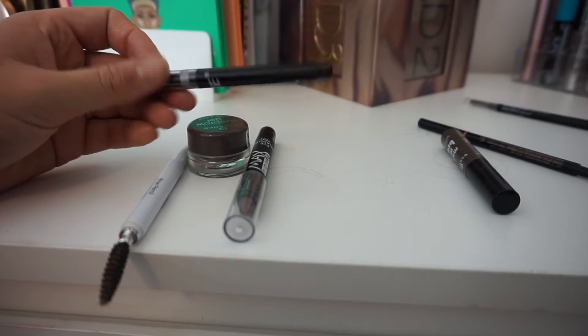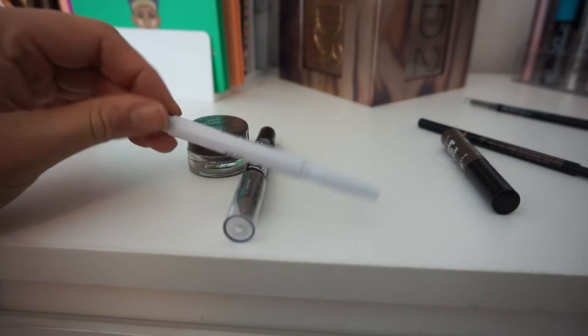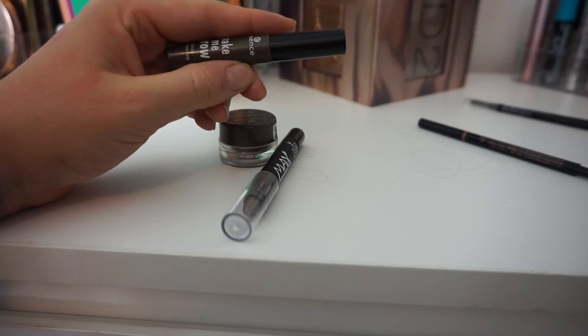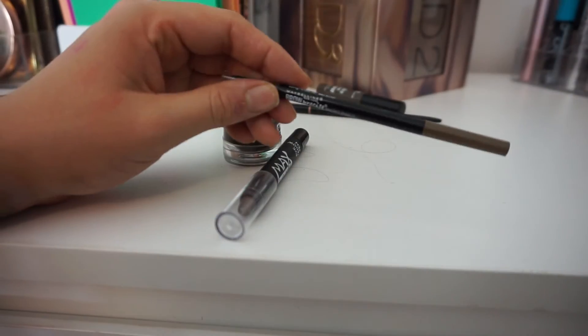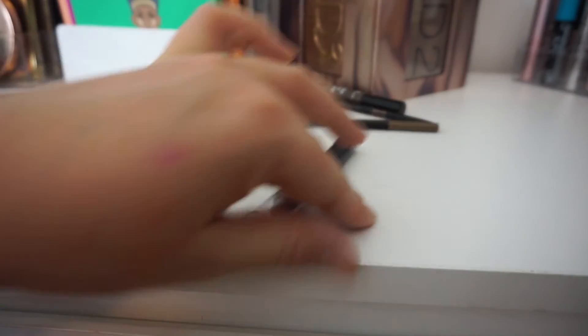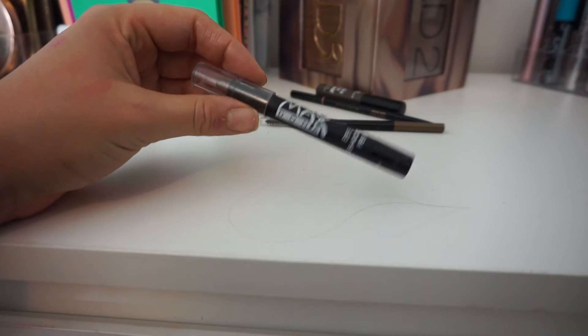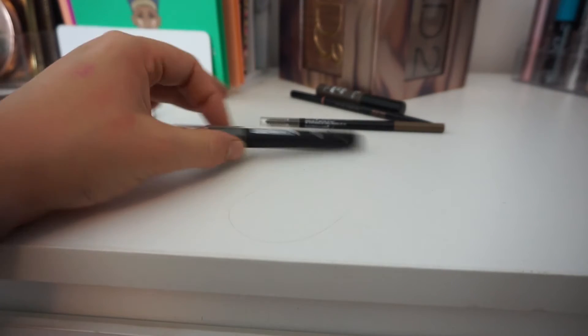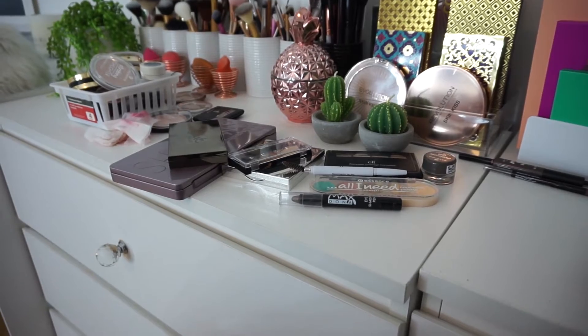I got rid of this $1 eyebrow pencil — it was good for $1, I just have better ones now. I got rid of an ELF eyebrow pencil as well. I got rid of some empties — the Essence Make Me Brow, my Anastasia one, and my Maybelline one. I've already used them up so I don't want to keep the empty packet. I'm also throwing away the Essence Eyebrow Gel and this eye crayon thing from eBay, which is gross. That's what the pile looks like right now and I'm very happy with how I'm going so far.